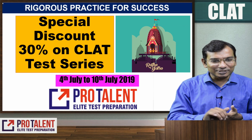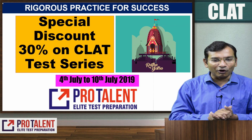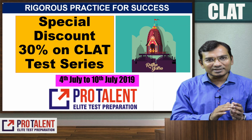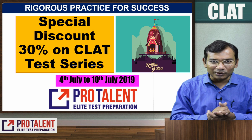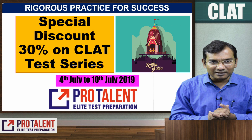There is a special discount available to you which is 30% off on the CLAT test series. This discount is available from 4 July to 10 July. The total fees will be Rs. 3356 for the test series.